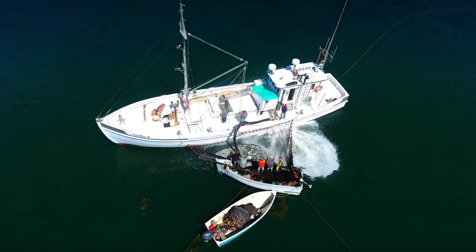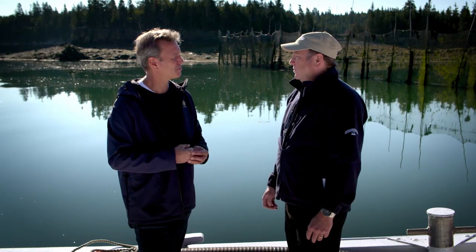The weir method is certainly one of the most sustainable methods. It's a very natural way of harvesting the fish. We're very interested in sustainability because it's our future. If we harvest everything, then we have nothing.